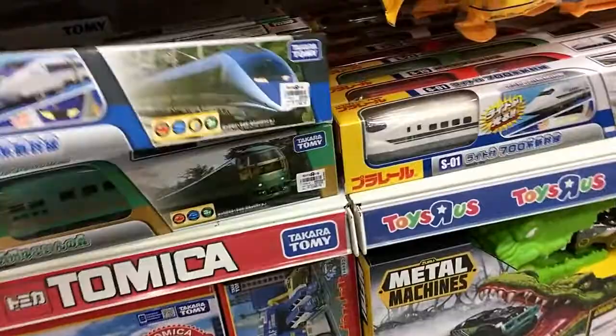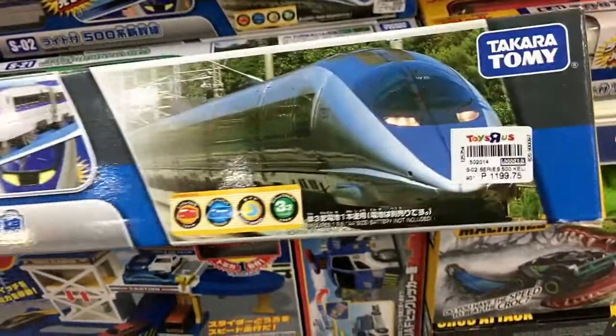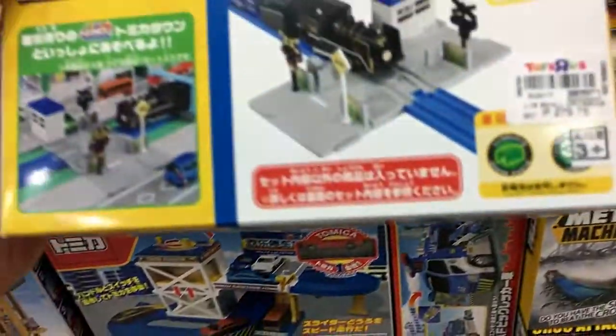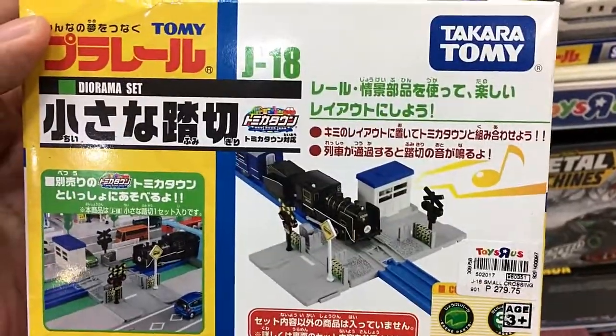I've got a lot of Tomica's here. My son is of course with me finding his toys, particularly Grocery Gangs. Check out the cool trains here from Tomica — quite expensive at 1,200 pesos, and this one is part of their dioramas, pretty cheap at 280 pesos.